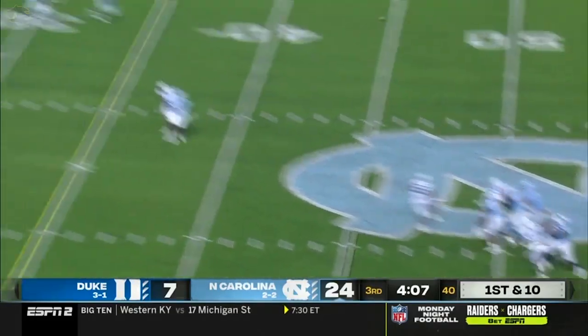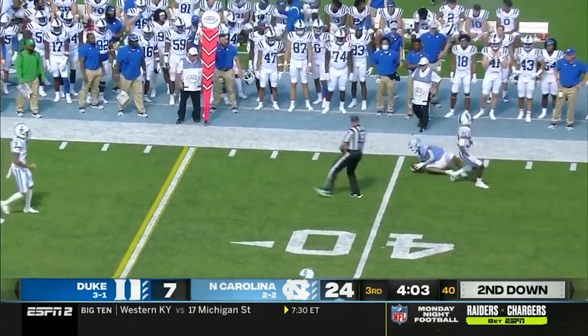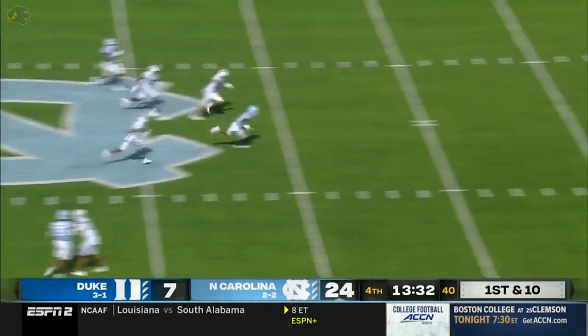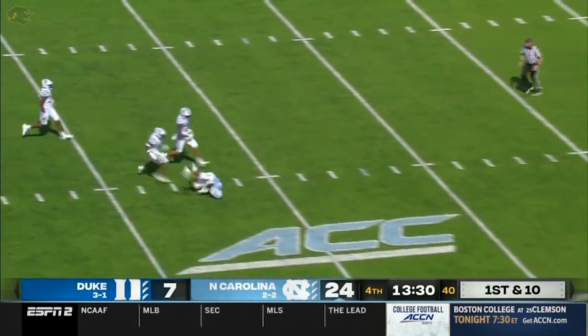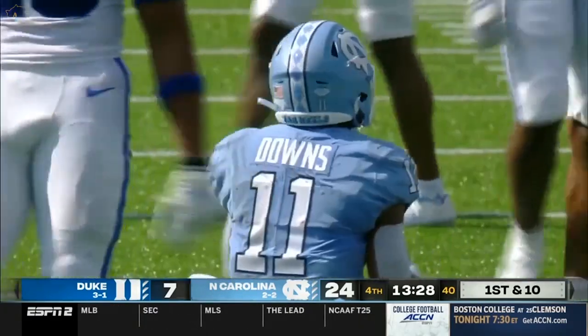Howell from the pocket again, steps up and delivers a strike at the 36-yard line. Jones now seven carries, 29 yards. Howell rips one, caught at the 45 — it's Downs and he looked like he might have had a foot race out on the football field.